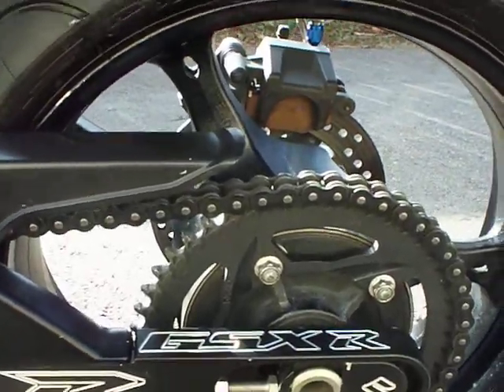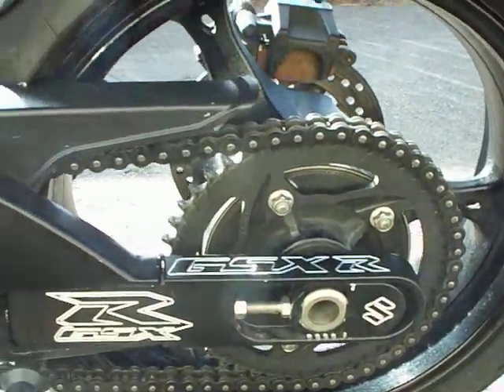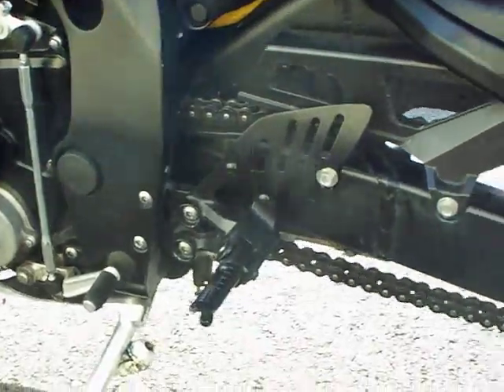These are Vortex sprockets. I got swingarm extensions, they're done about six inches, 150 link heavy duty chain, and I powder coated the foot pegs and rear sets.